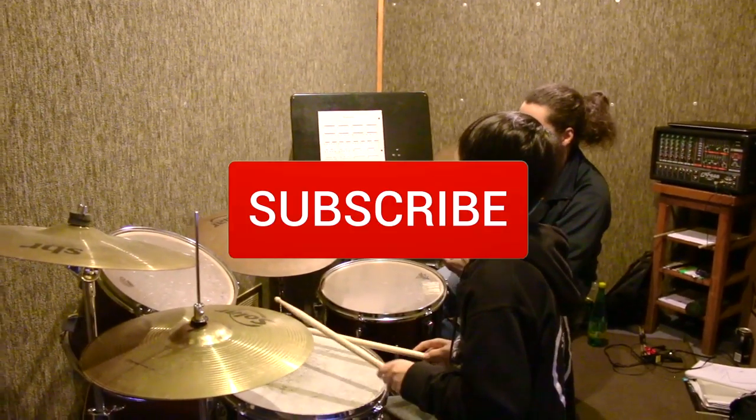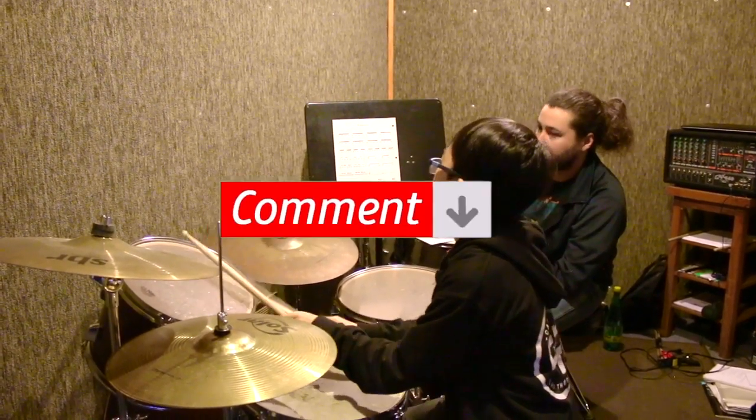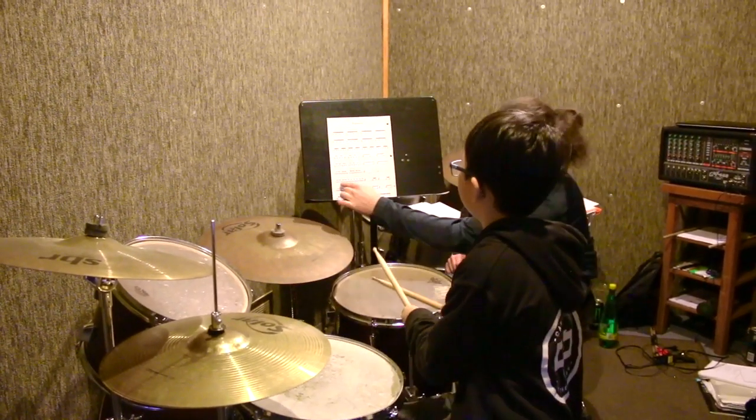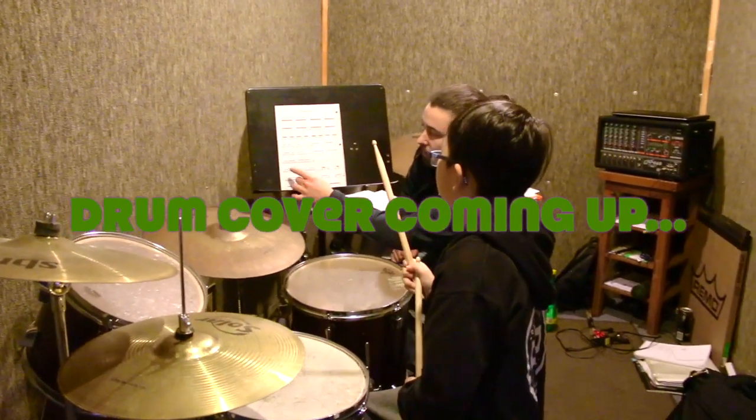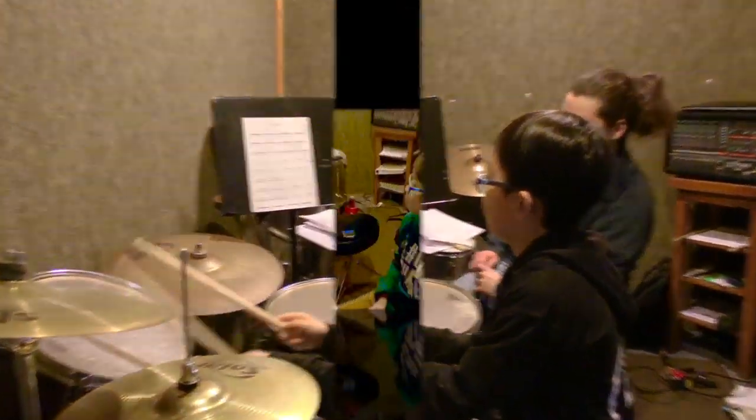Alright guys, if you enjoyed this video, like and subscribe if you haven't already. Ring the notification bell and put your comments and thoughts about how well I was playing drums — come on, leave a comment, talk to me. I love talking to you guys. See you guys next time!